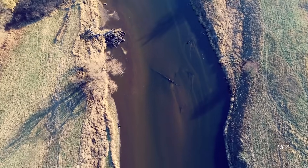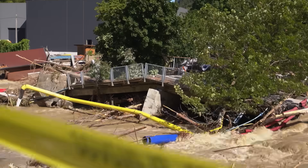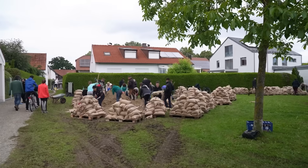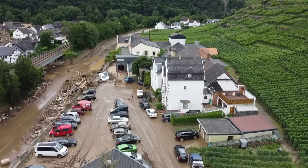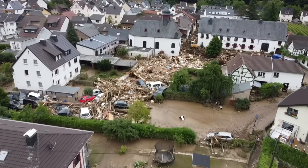One big reason is that we've messed with the natural flow of rivers. And this isn't just a German problem — the same thing is happening all over the world. And now we're paying the price. As climate change brings more extreme weather, these changed landscapes are more prone to destructive flooding.